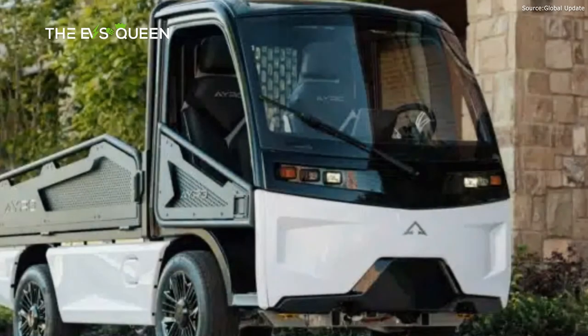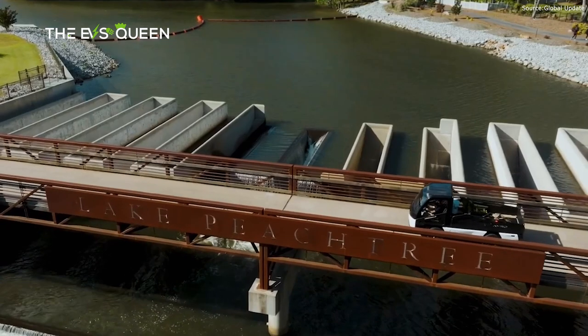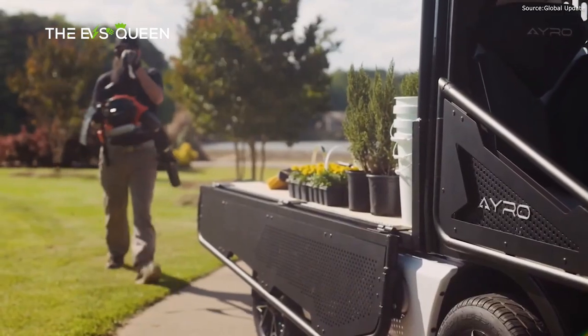The street-legal variant of the Vanish is limited to 25 mph top speed as part of the LSV safety standards. However, a non-street-legal variant will be available with a higher top speed for private land users such as campuses, factories, and industrial parks.